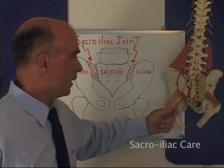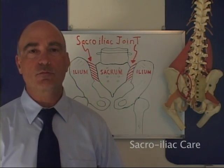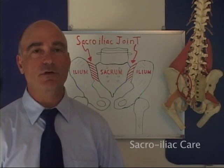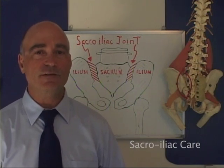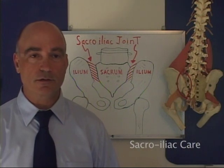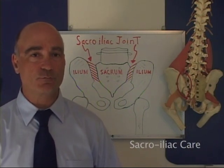A sacroiliac ligament sprain is one of the most common spinal injuries. Most health care providers are not trained to properly diagnose, treat, and manage a sacroiliac sprain. Your doctor may not tell you that many common body positions, such as lying face down, will aggravate your sacroiliac joint, or that groin pain is a classic symptom of sacroiliac sprain.